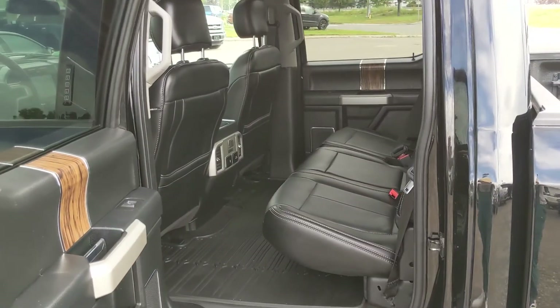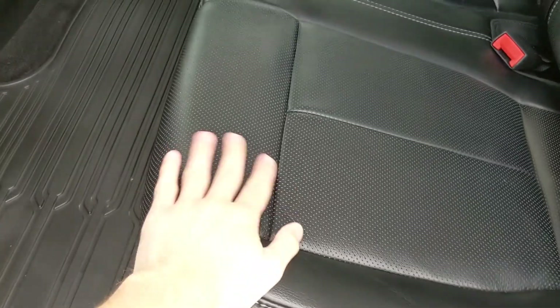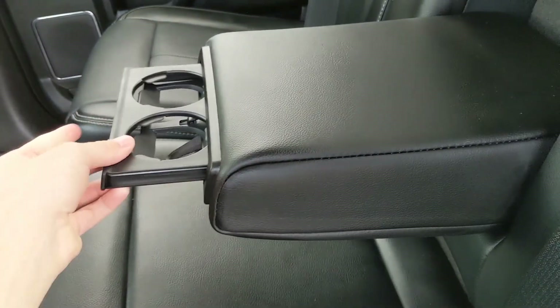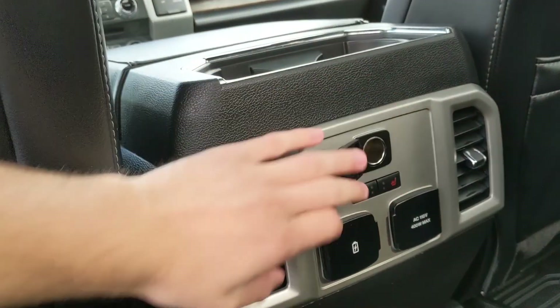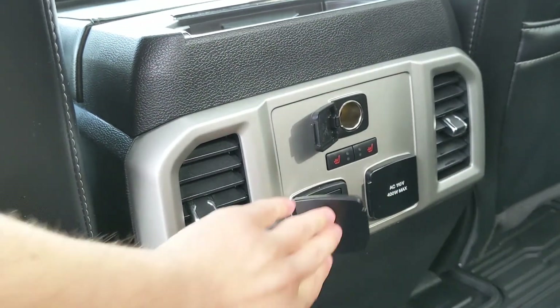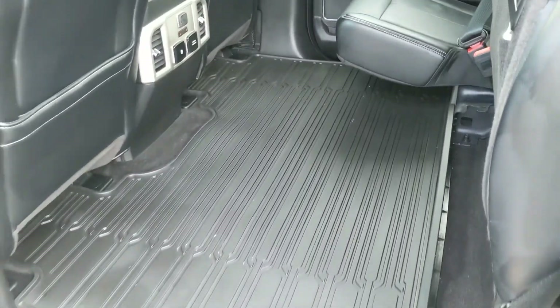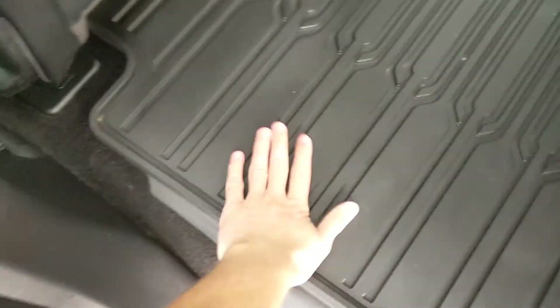Looking in the back seat, you have spacious seating for three with a nice full leather interior. In the middle you have fold-out armrests with two cup holders, as well as two more cup holders, a 12-volt, two USBs, and a 110-volt power outlet. You also have heated rear seats with two levels each. The seats can be folded up and out of the way to accommodate cargo, and there are fitted rubber floor mats throughout the vehicle.